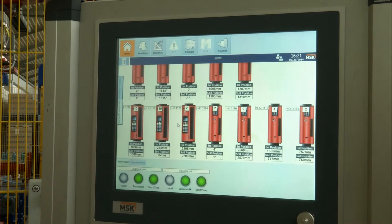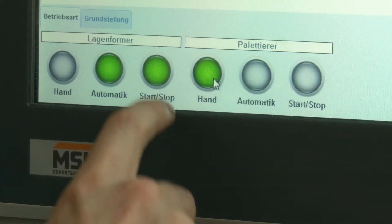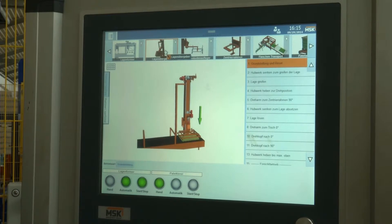Third, the handling is very easy — using the EMSI is just as easy as using a smartphone. Fourth, 3D pictures and animations help with maintaining and troubleshooting.